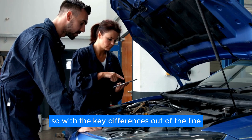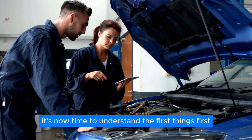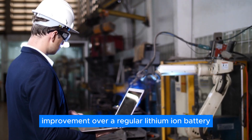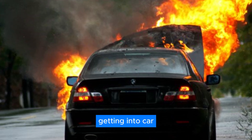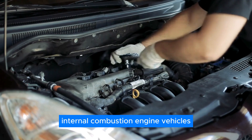With the key differences outlined, the first thing to understand is safety, which is a massive improvement over a regular lithium-ion battery. Since lithium-ion batteries tend to combust or even explode when physically damaged, getting into car accidents became even more hazardous than with regular internal combustion engine vehicles.